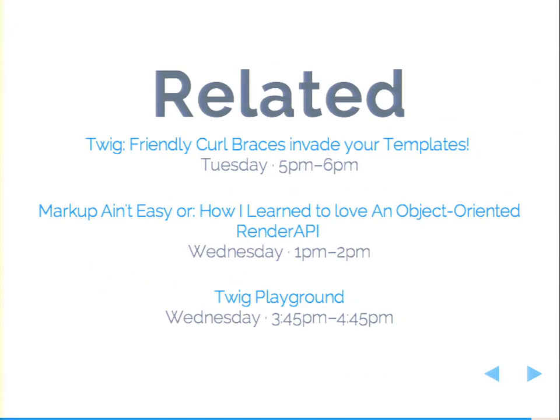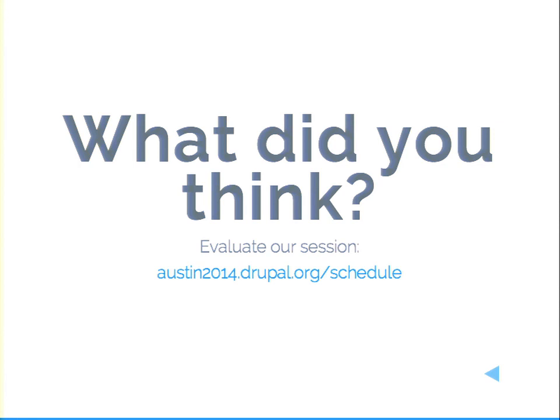If you go to the session node for this session on the DrupalCon Austin site, there's a link to the slide deck at the very bottom. Related talks: 'Twig Friendly Curly Braces Invade Your Templates' by Ryan Weaver today at 5, 'Object Oriented Render API' by Carl Wiedemann, and a Twig Playground Lab where we'll be showing off a lot of cool things — the time listed is probably not correct since it's definitely longer than an hour. Also please evaluate our session and let us know how we did.